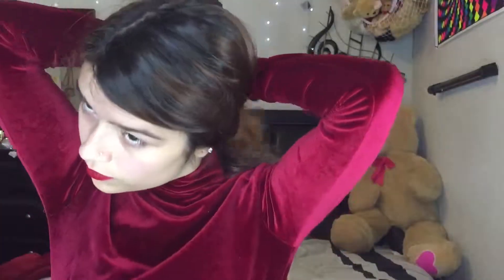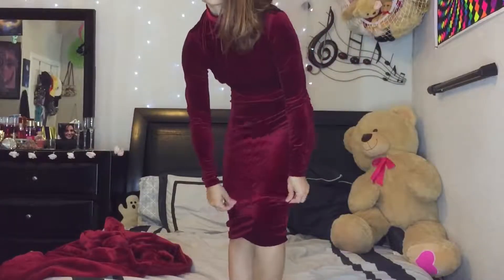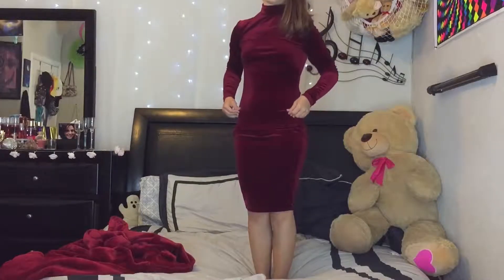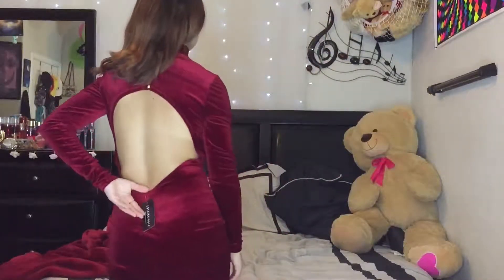It's just this beautiful red velvet dress. It's about a midi-length or mid-knee-length. It has this huge opening in the back and these little gold buttons that are so cute. I think this would be so cute to wear for like Christmas or something like that. It just has long sleeves. Super cute, I love it.